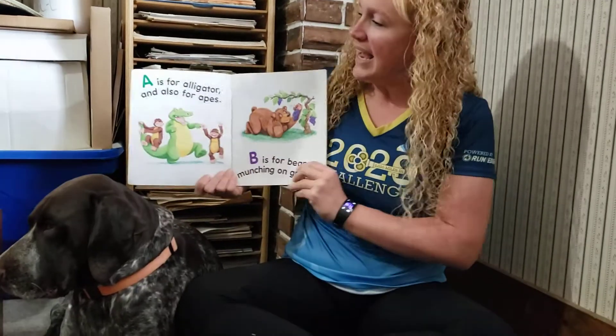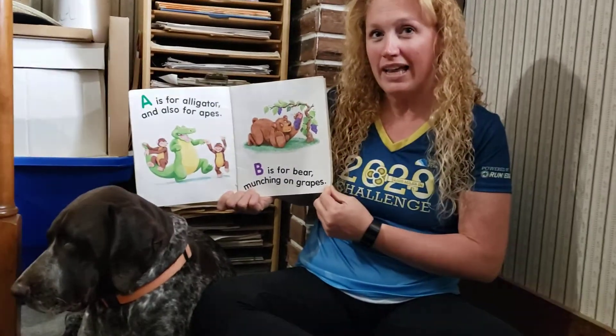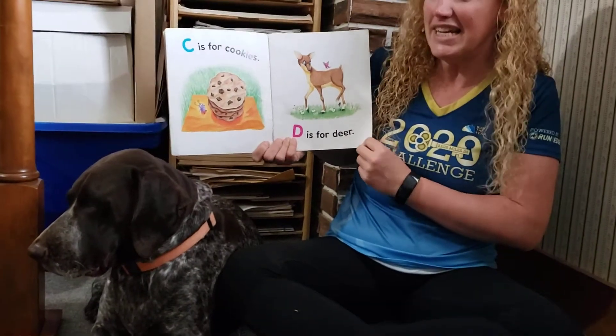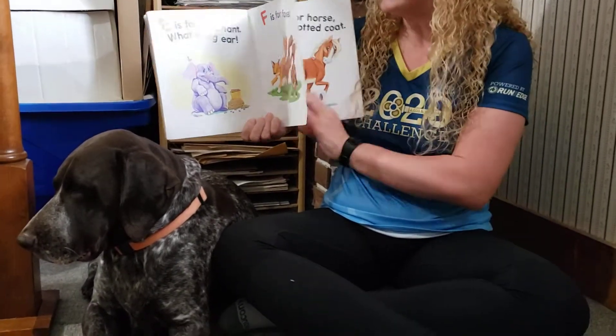If you remember this one, you can read along with me while you're at home. A is for alligator and also for apes. B is for bear munching on grapes. C is for cookie. D is for deer. E is for elephant. What a big ear. F is for foxes.